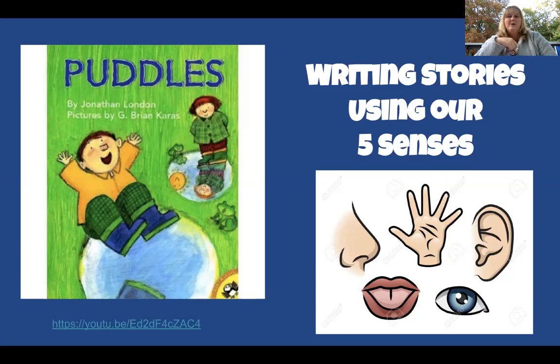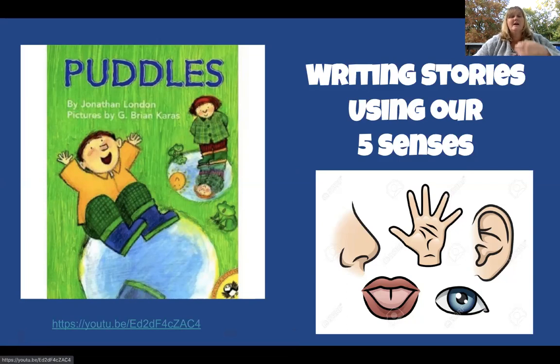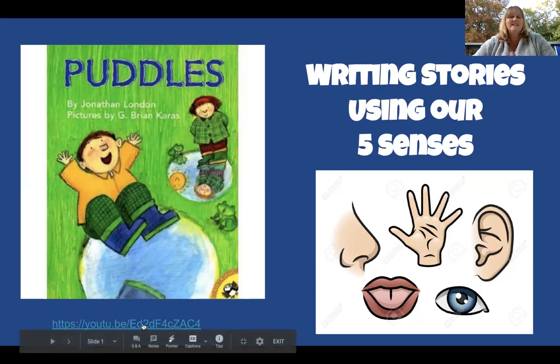We're going to read a book called Puddles today and we're going to look at how the author might have used their senses to write his book. Mr. Hyatt is going to read us the story, and I'm going to stop it periodically so we can have a discussion on what the author is doing. When we're all done, you're going to try your own. Let's take a peek!